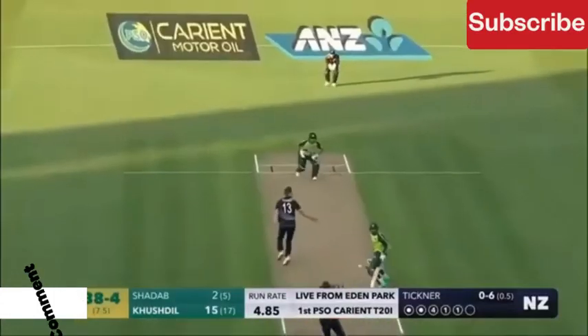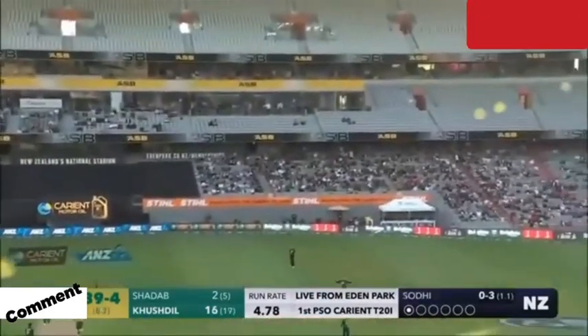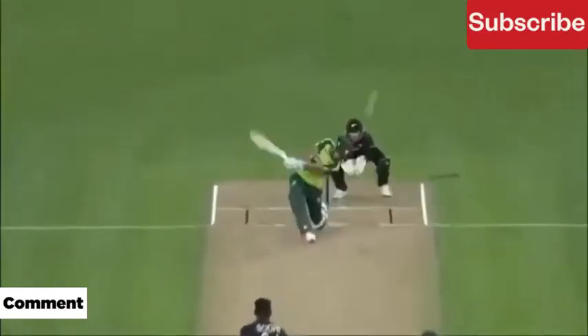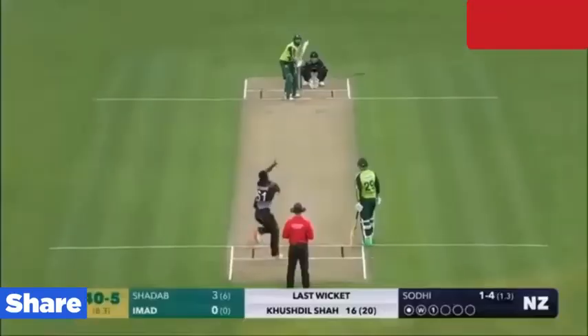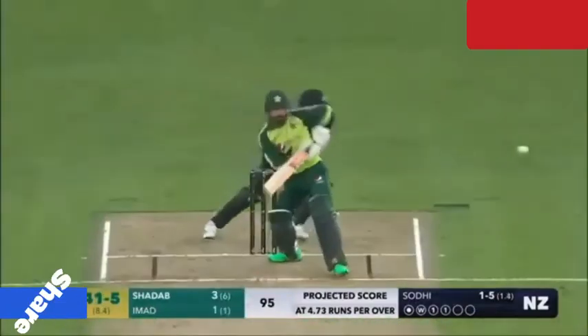He has got a wide range of shots — what is he going to do next? They have run the first one quickly and should be looking for two. Brilliant pick up and throw, and that looks out. He is taking a long walk towards the pavilion.